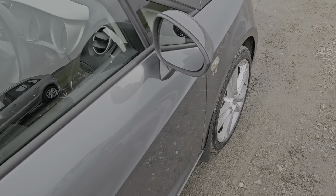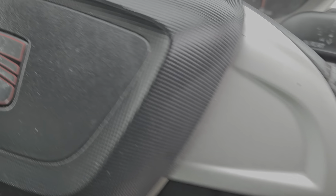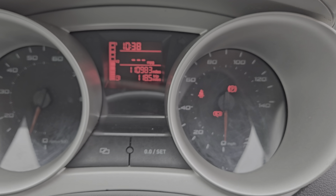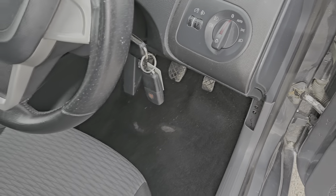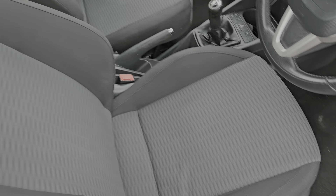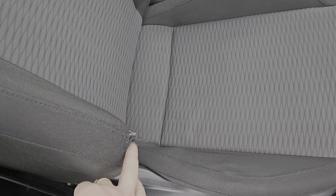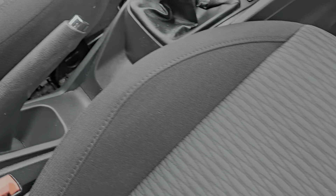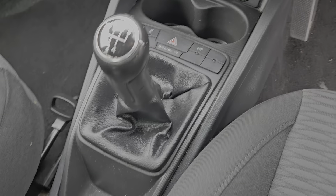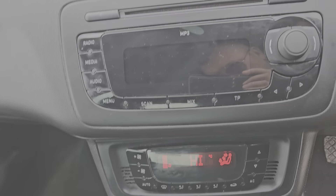I'm just going to show you the interior. The mileage is pretty sensible for its age — it's done 110,983 from brand new. We've got two keys, automatic lights, full cloth upholstery in generally good condition — there's just a mark there. We've got front electric windows, a manual handbrake, five-speed manual gearbox, two cup holders, automatic aircon and climate control, plus the CD player, radio, and the glove box.